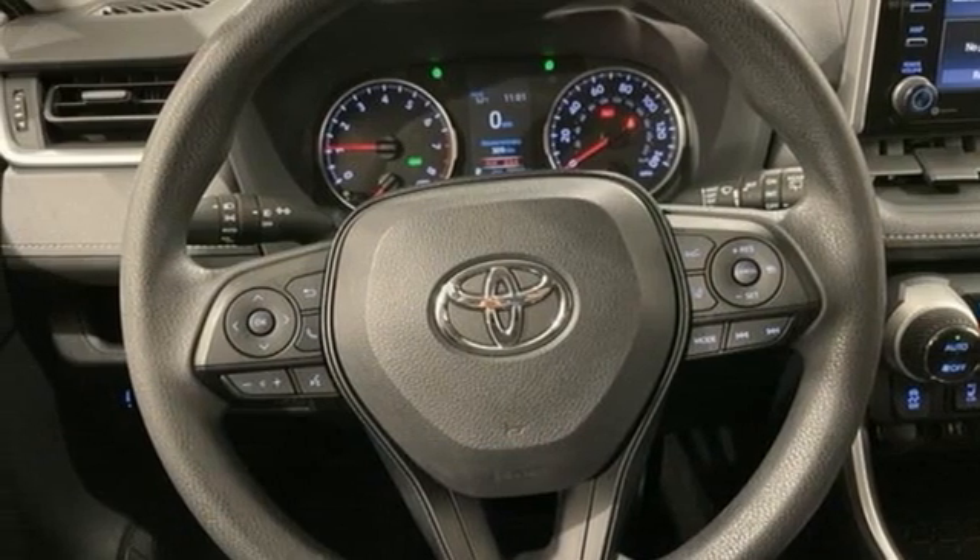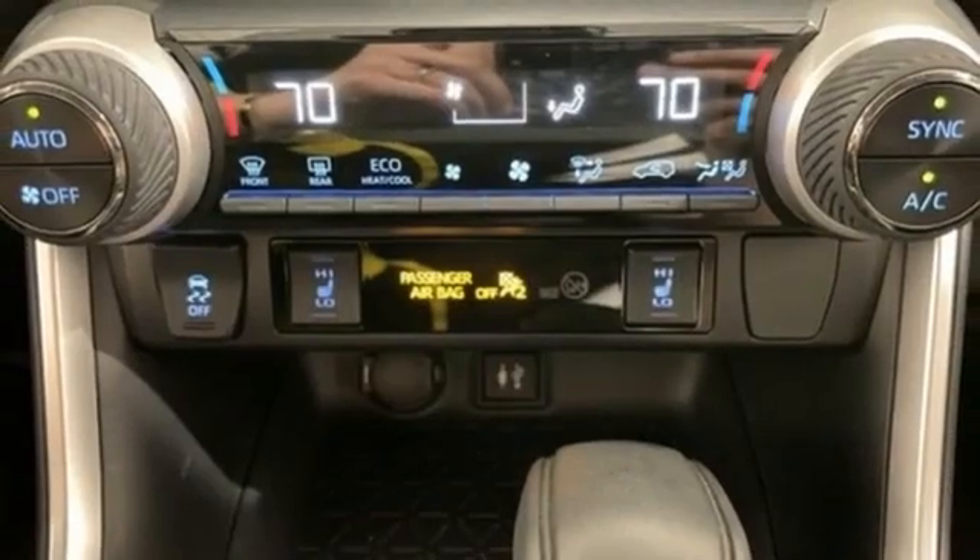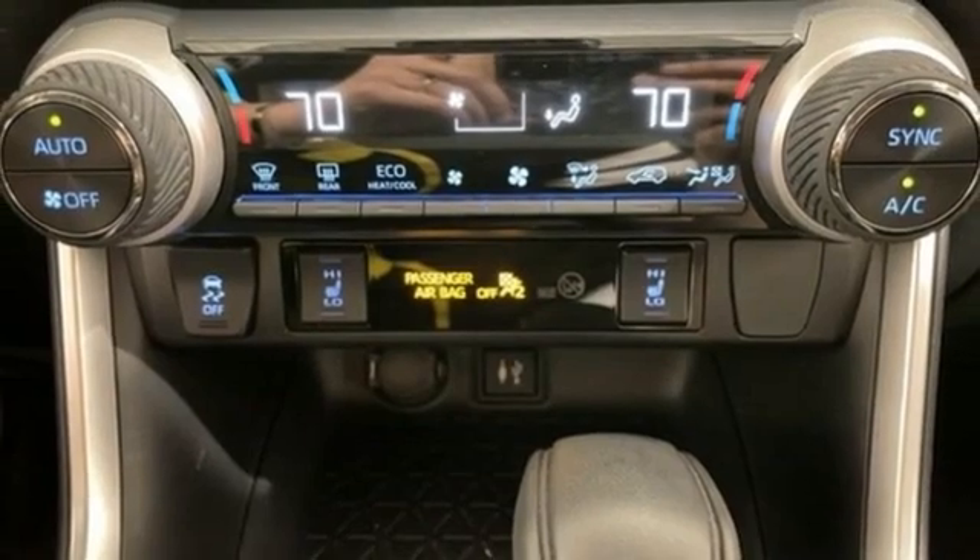And LED low and high beam headlights. Toyota, steered by ingenuity, driven by passion.